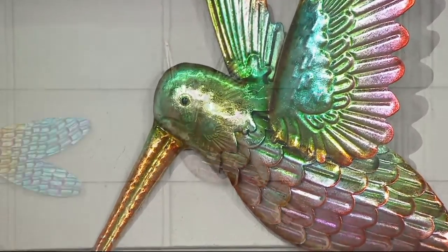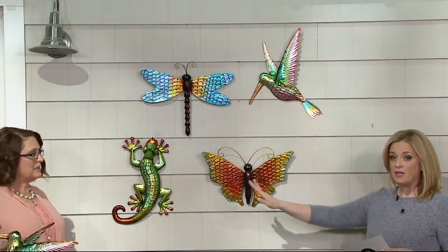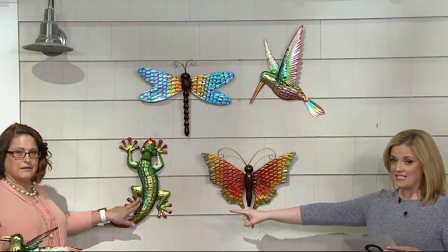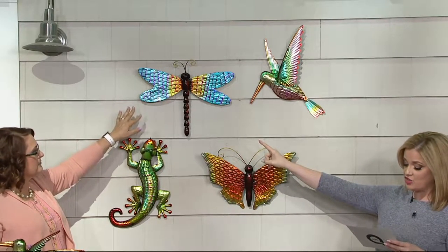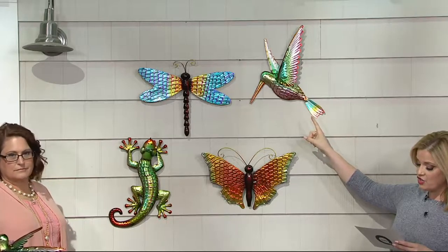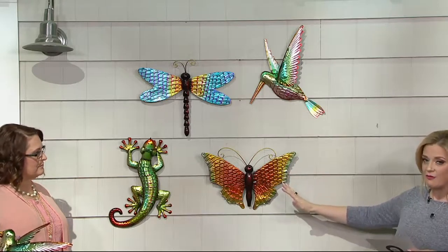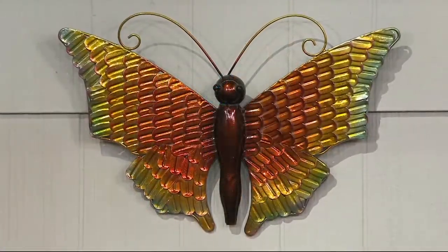The gecko is our most limited — fewer than 200 to go around. Let me give you the dimensions: the gecko is about 18 inches long; the dragonfly is about 14 inches long and 17 inches wide; the hummingbird is about 17 inches long and 13 inches wide; and the butterfly is about 11.5 inches long and 17 inches wide.